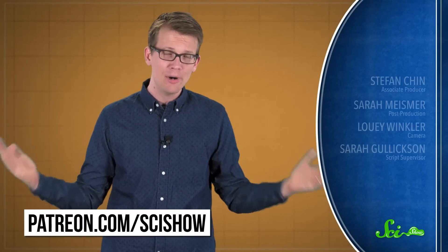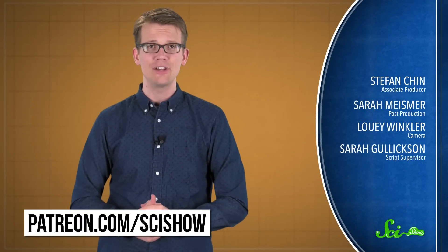Thanks for watching this episode of SciShow News, especially to all of our patrons on Patreon. We recently got to go to seven episodes a week — a new episode of SciShow every day — because of the support of our patrons. If you want to be one of those people, you can go to patreon.com/scishow. And if you want to get smarter with us, go to youtube.com/scishow and subscribe.